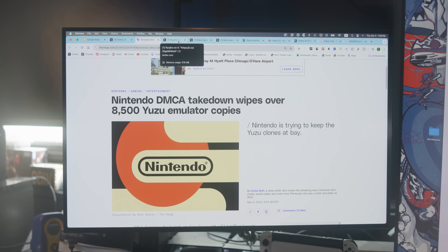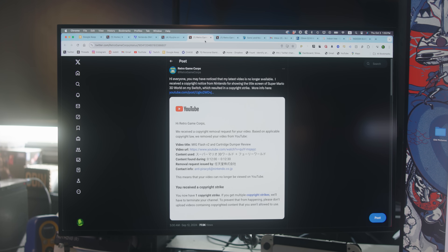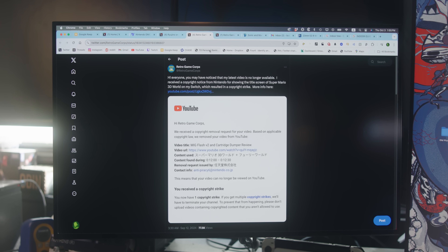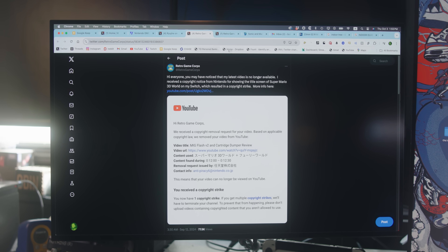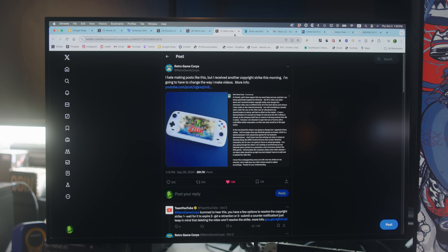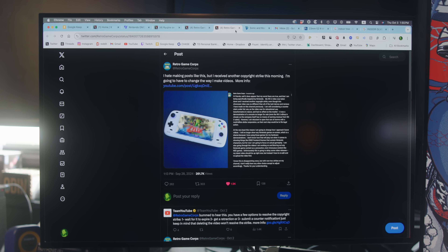You might have heard the news that Nintendo is coming after everybody — not just emulators, but YouTubers who cover emulation content as well. I shouldn't really say YouTubers, because they seem to be unfairly targeting Retro Game Core specifically. He just received his second copyright strike from Nintendo Japan, which is a massive misuse of the copyright system, but we're not going to get into that right now.